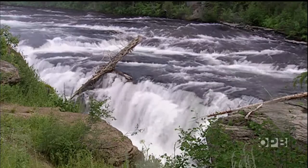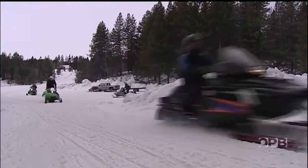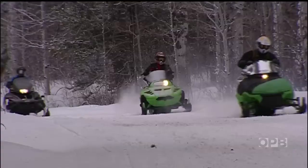Hidden places like Sheep Falls take on a completely different appearance draped in white. It's an appealing side trip for snowmobilers from eastern Idaho. The falls are only a few miles off the main winter route into the Cascade Corner, the groomed Cave Falls Road.